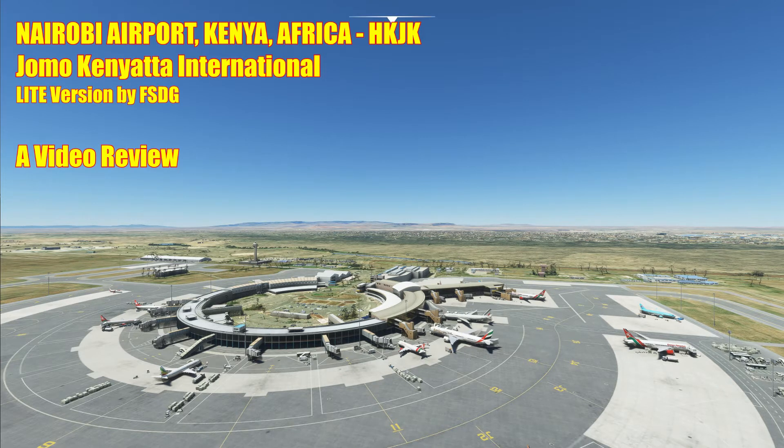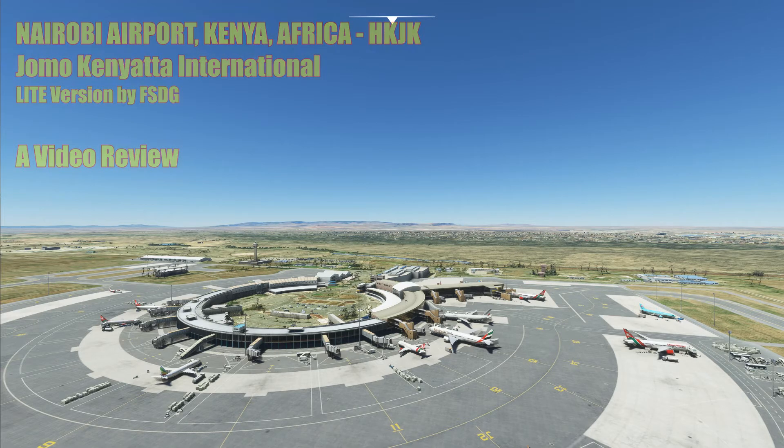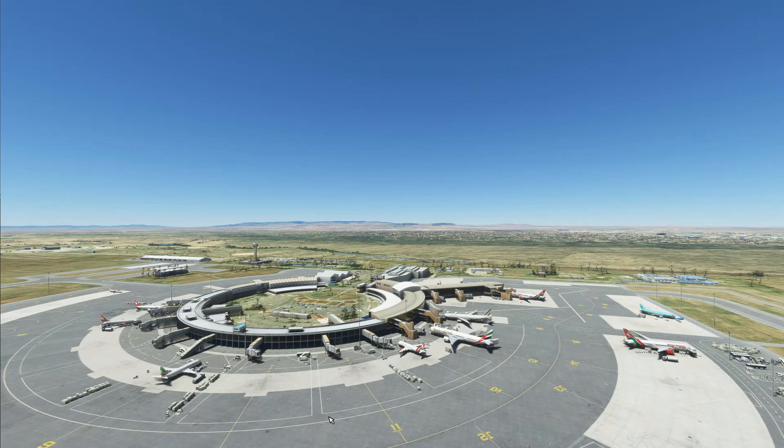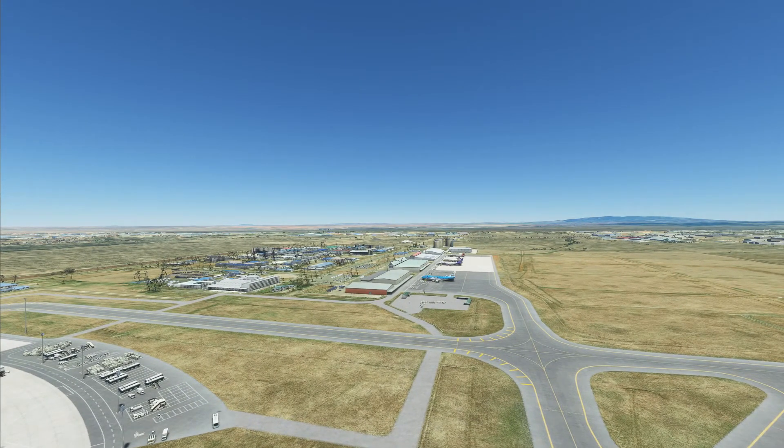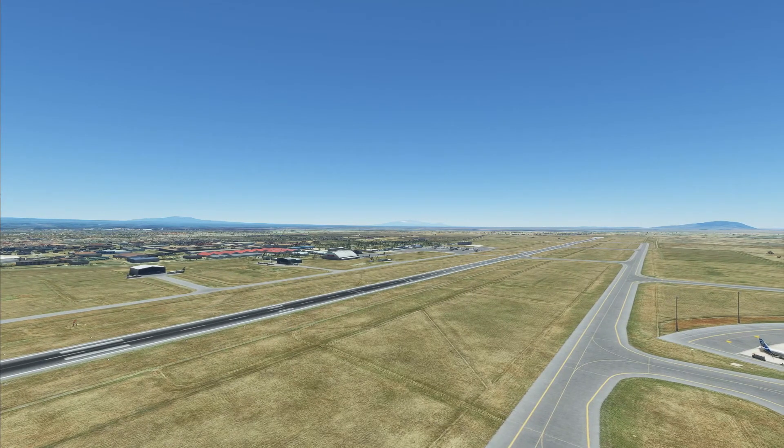This is the main terminal, Terminal 1, which is actually split into four parts — international departures and arrivals on one side, and domestic on the other. To the right is the cargo area, a separate specially built cargo facility. The runway is huge, over 13,000 feet, and on the north side of the airport you can see what is now the military apron, which previously was the main part of the airport when it was first built.